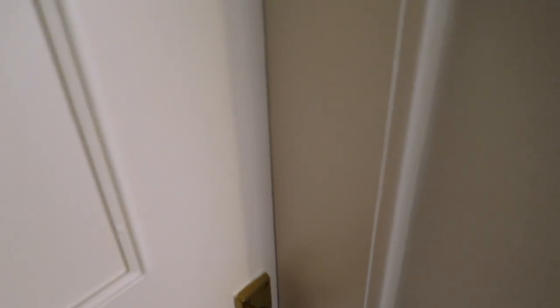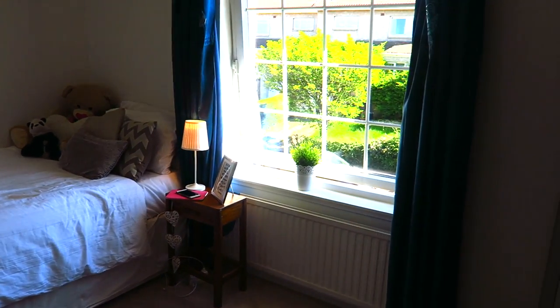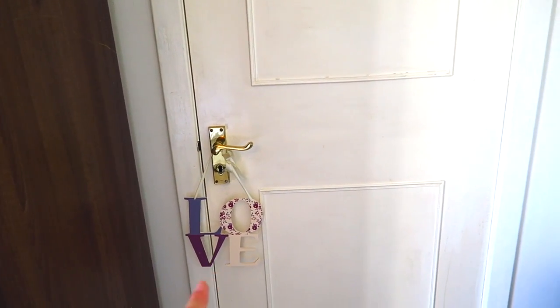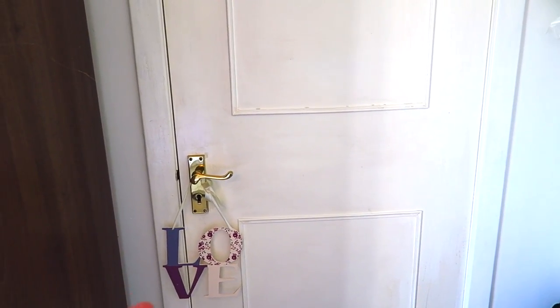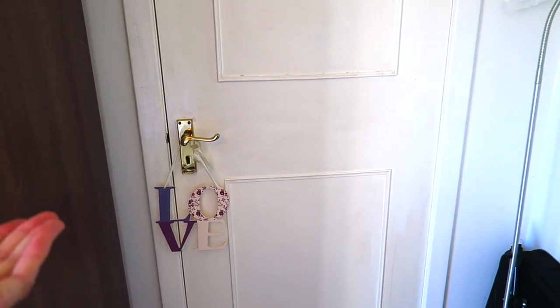Starting off, this is what my door looks like — it's super boring so we're just going to go straight inside. This is just a quick pan of what my room looks like. It's not very interesting, not going to lie. So this is behind my door. On my door I have this little love thing hanging — I think I got it for Christmas maybe five years ago and it's just lived there ever since.